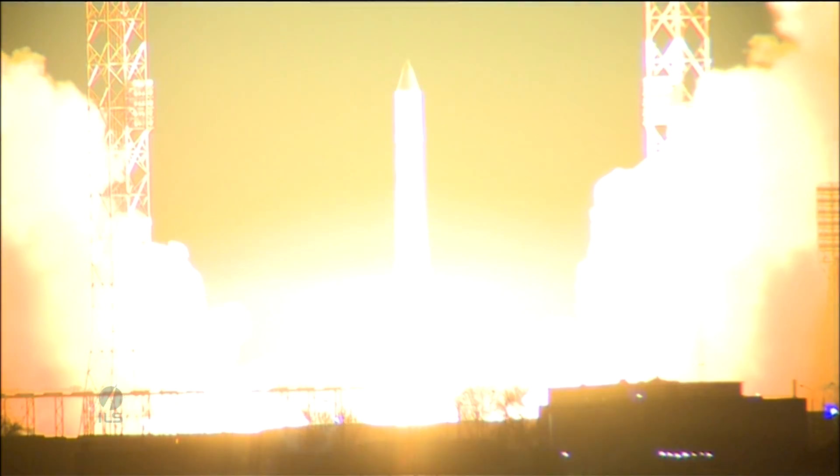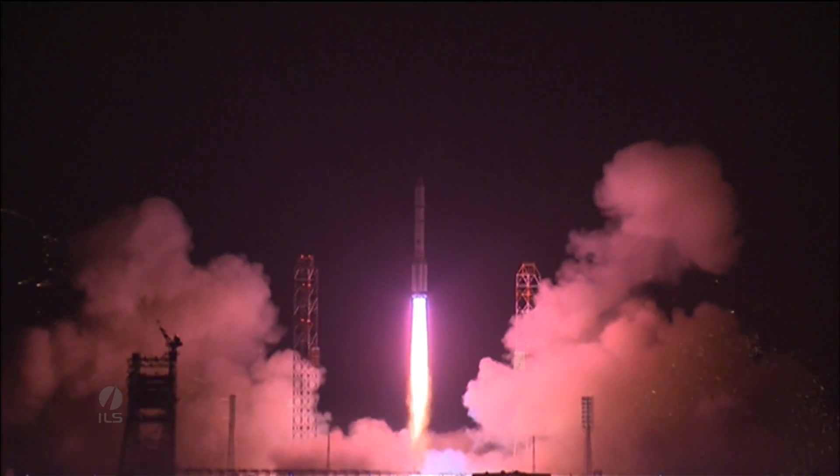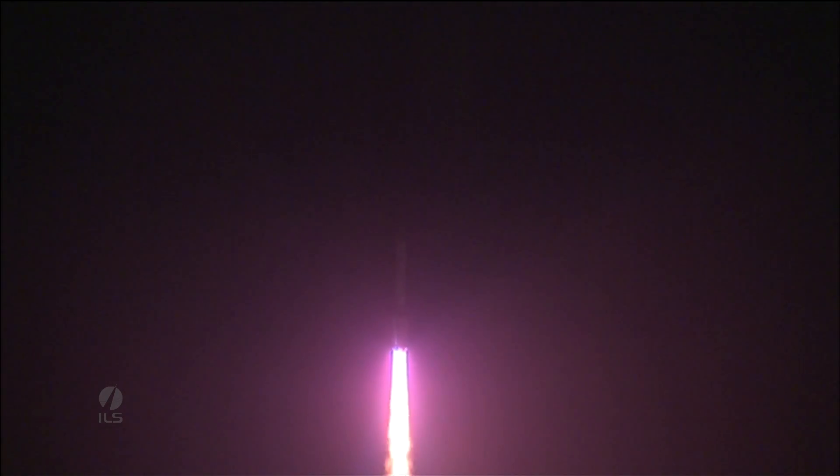We have ignition. And we have liftoff of an ILS Proton from the Baikonur Cosmodrome in Kazakhstan with the Eutelsat 9B satellite onboard.